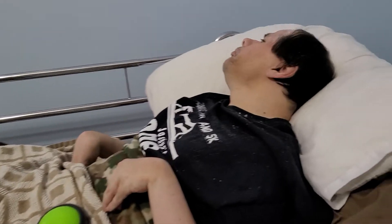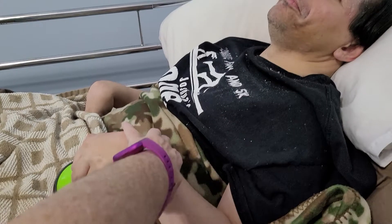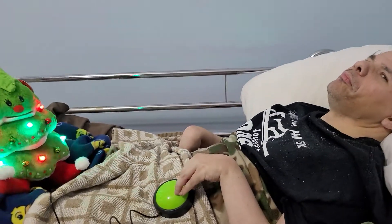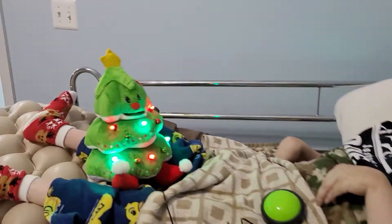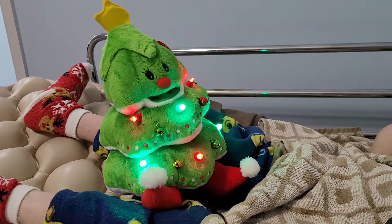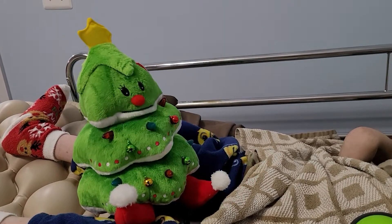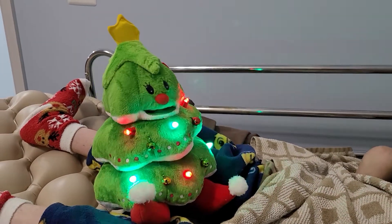Their toys can come with the option of getting it with a switch, or you can use your own switch. So we're using the switch that came with it, and we have the adapted Christmas tree. It lights and it's animated.